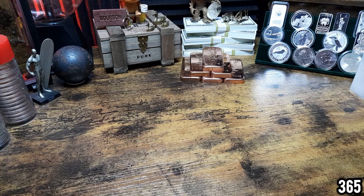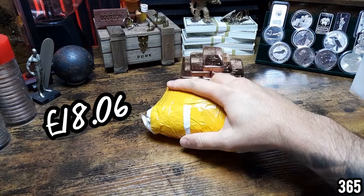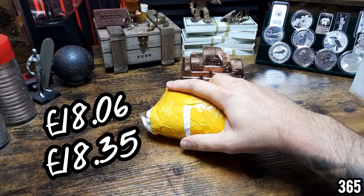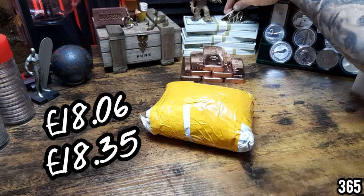Current spot price of silver at time of filming this video is sitting at £18 and 6 pence, and I managed to pick up this silver for £18 and 35 pence — so like I said, just over 1.5% over spot.